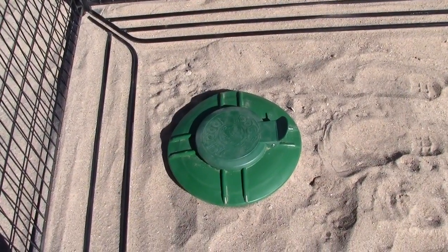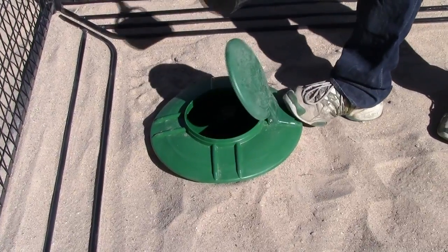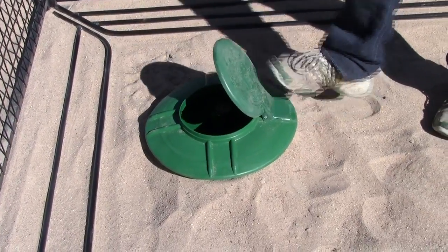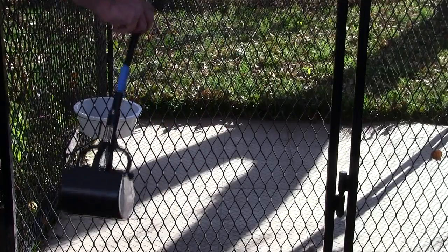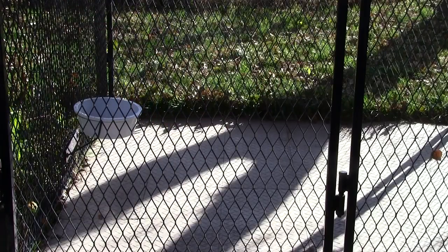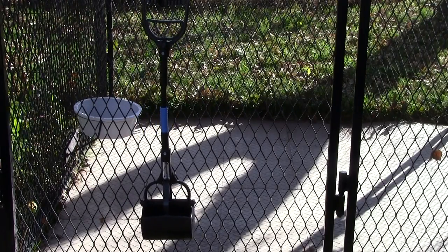It works in all soil conditions except non-draining clay soil. It's easy to install — just dig a hole in the far corner of the kennel, away from the door, doghouse and feeding area. The free pooper scooper included lets you clean your kennel in just minutes. When you're done, just hang it on the side of the kennel for the next time.